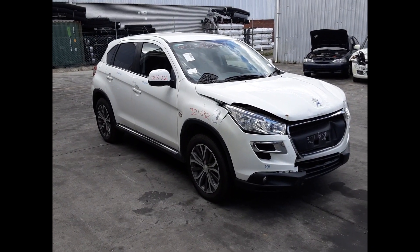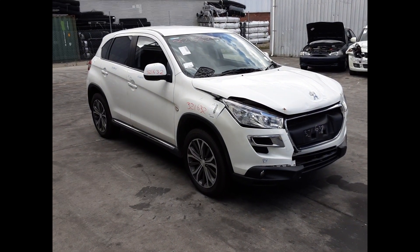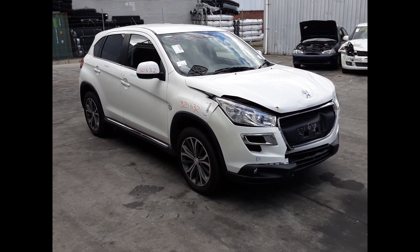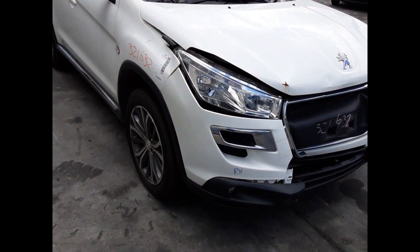Hi, this is Chris from Total Parts Plus and today we have a 2012 Peugeot 4008 Active, stock reference number 5312. The shape runs from the 6 month 2012 through to the 12 month 2017. It has a 4B11 2-litre 4-cylinder petrol engine backed by a 5-speed manual all-wheel drive transmission.